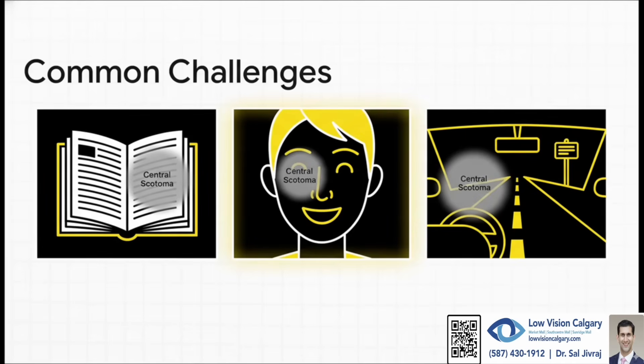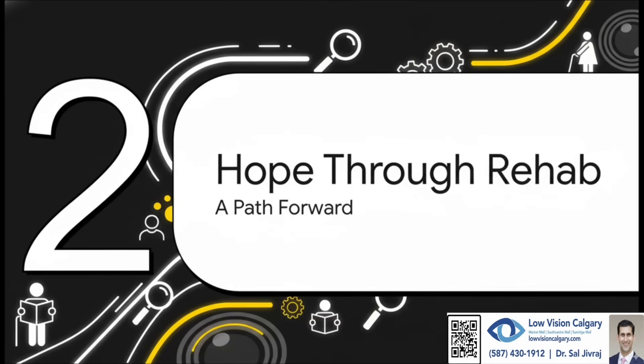This isn't just a medical term — it affects your day-to-day life in huge ways. Simple things we take for granted, like reading the morning paper, really seeing the faces of the people you love, or getting behind the wheel of a car — all of that becomes a real challenge. But that brings us to the next part, and honestly, this is the most important part. It's all about hope. Because that diagnosis is just the beginning of a new chapter, not the end of the book.